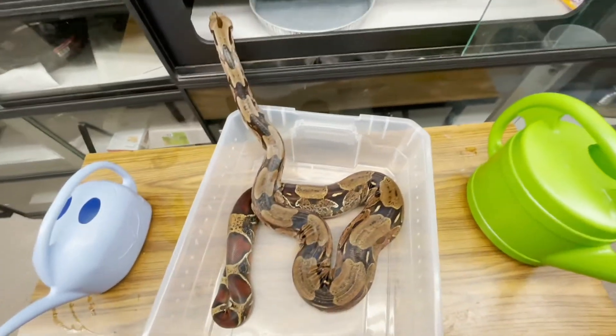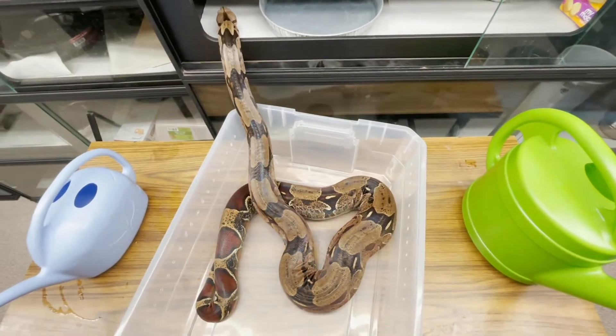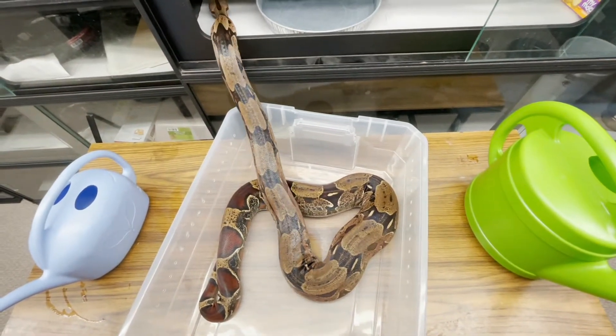Obviously, I'm not the end-all-be-all on this, and I could be wrong. It's always uncertain until you have babies on the ground.